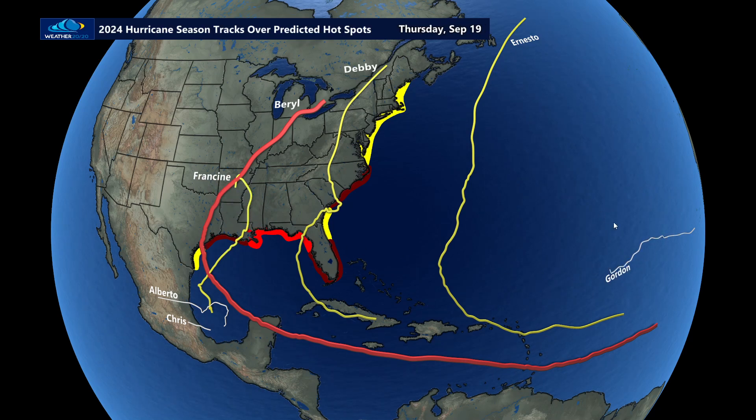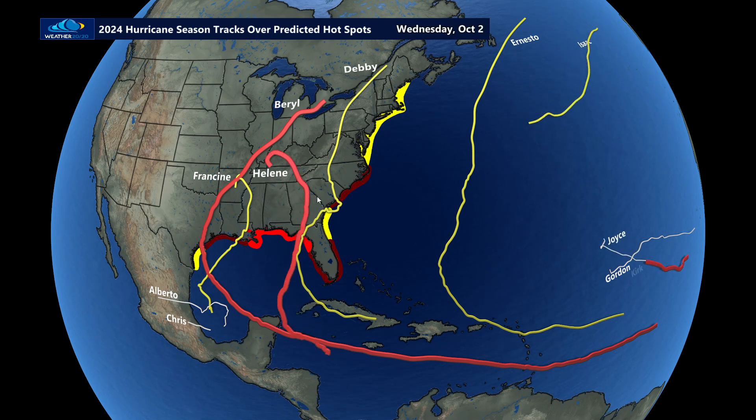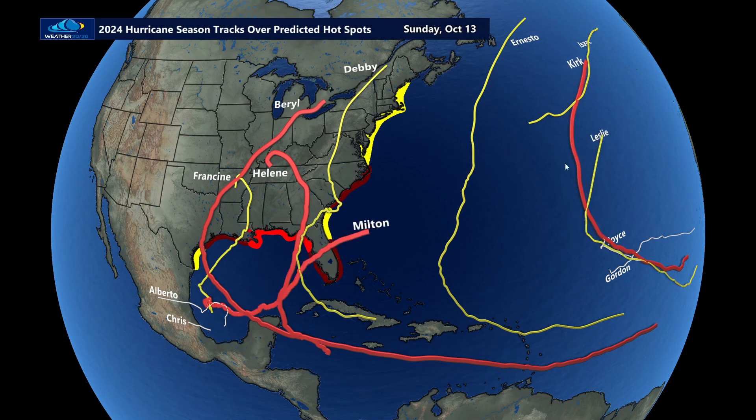Then you had Gordon, Isaac, and Joyce. We're waiting for Helene — there's Helene, a major Category 4, which was the biggest disaster of the season. It weakened considerably before landfall. And then there's Milton, Leslie, and finally Nadine and Oscar.